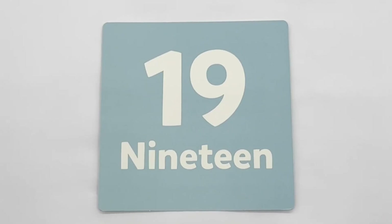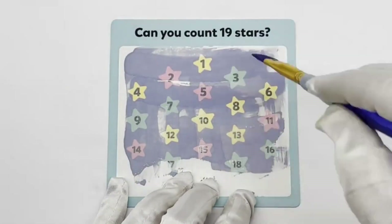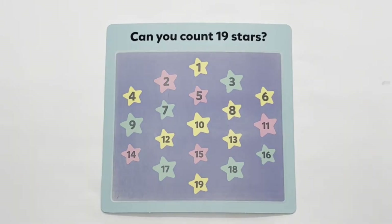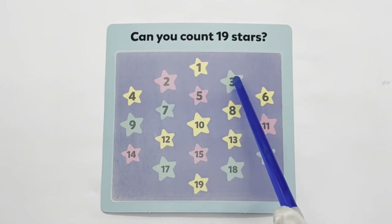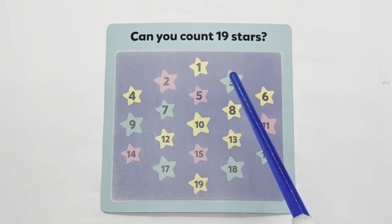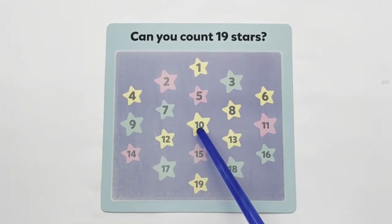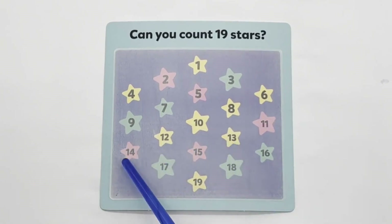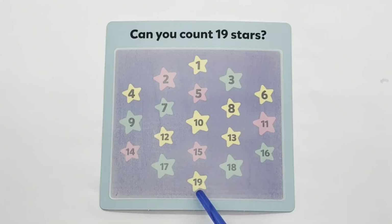19 — blue. Can you count 19 stars? 1, 2, 3, 4, 5, 6, 7, 8, 9, 10, 11, 12, 13, 14, 15, 16, 17, 18, 19.